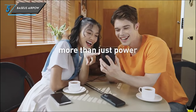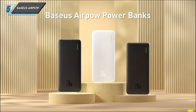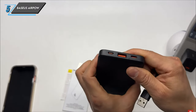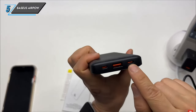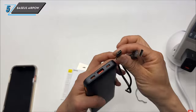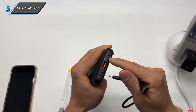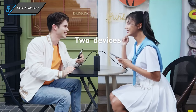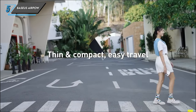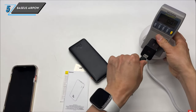And finally, the last one we have is a Baseus AirPower Power Bank. Let's start by diving into the specifications. With a robust capacity of 10,000 mAh and a total wattage of 20 watts, the Baseus AirPower Power Bank ensures you stay powered up on the go. Equipped with three ports – one USB-C, one USB-A and even a micro-USB port – this power bank offers versatility in charging various devices.